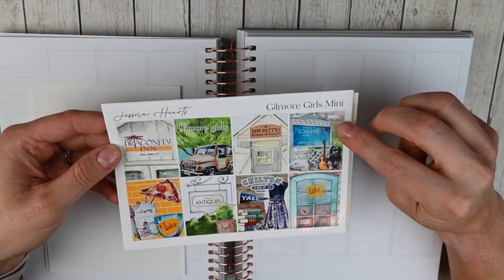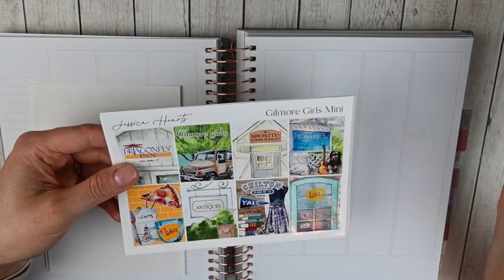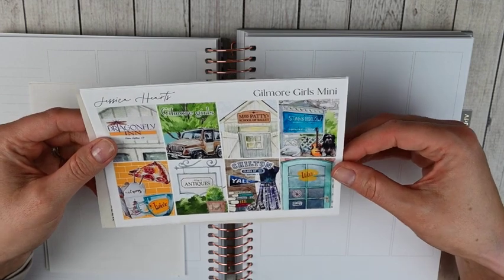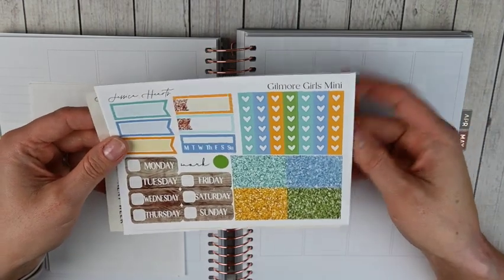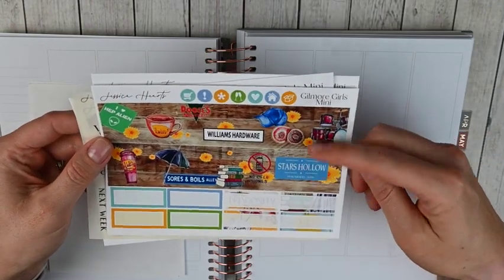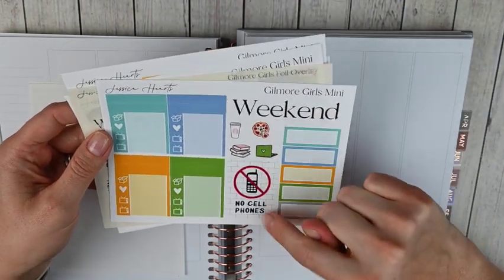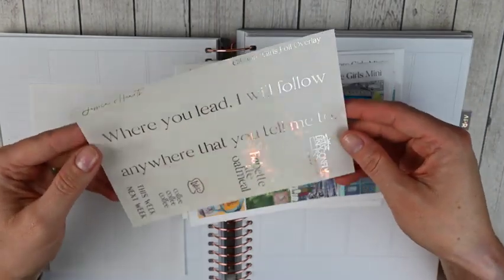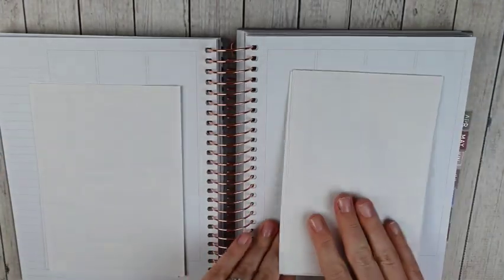In my memory planner for that week I'm going to use another kit from Jessica Hartz — she's one of my favorite shops. This is her Gilmore Girls mini kit. I've used a ton of Gilmore Girls kits over the years and this is one of my favorites; the art is so fun. Being a mini kit, you've got full boxes, functional items, date covers, glitter headers, bottom washi, icons, quarter boxes, headers, a full box, weekend banner. I also purchased the overlays in silver foil — so pretty.